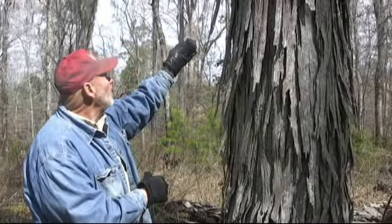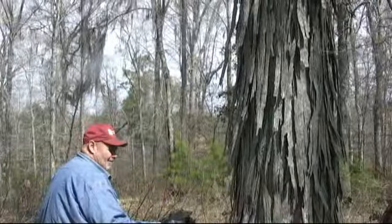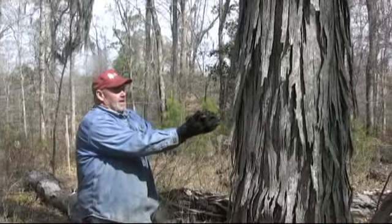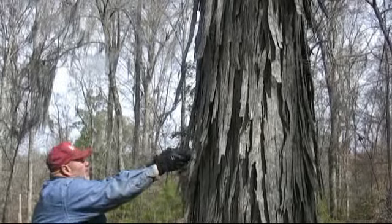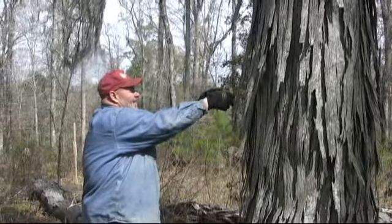All right, we're having a bat relocation, y'all. See all these bats? We're going to let them go and they're going to go up here to this shag bark hickory tree. They're going up the shag bark.